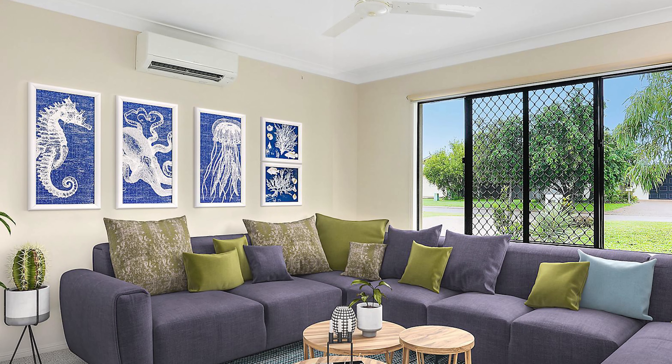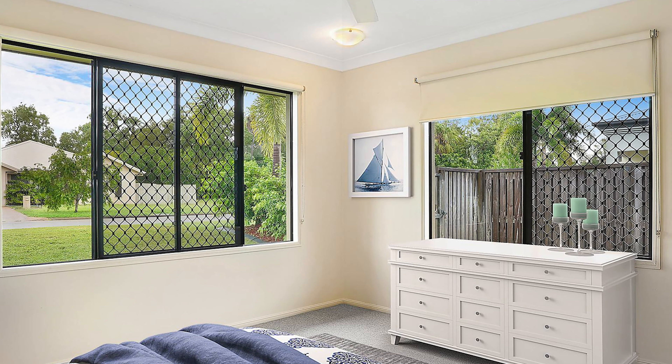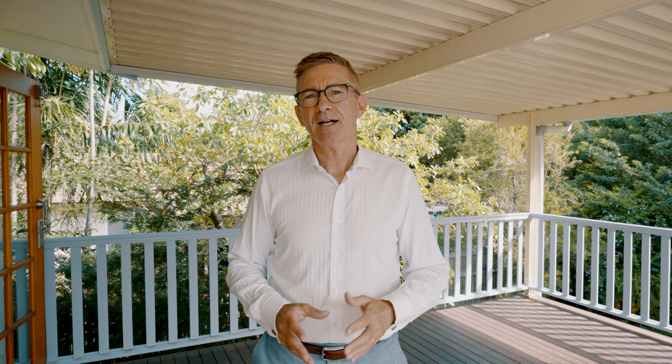In Bushland Beach, Brett sold an investment property for $60,000 more than the seller had tried to sell for via another agent twelve months earlier, showing us that Northern Beaches suburbs are becoming even more popular.